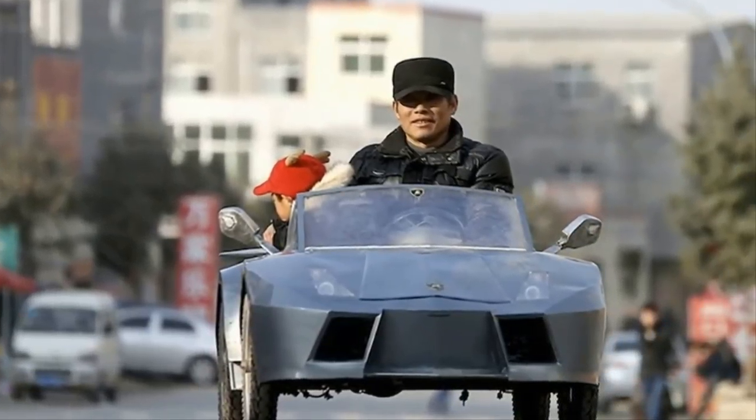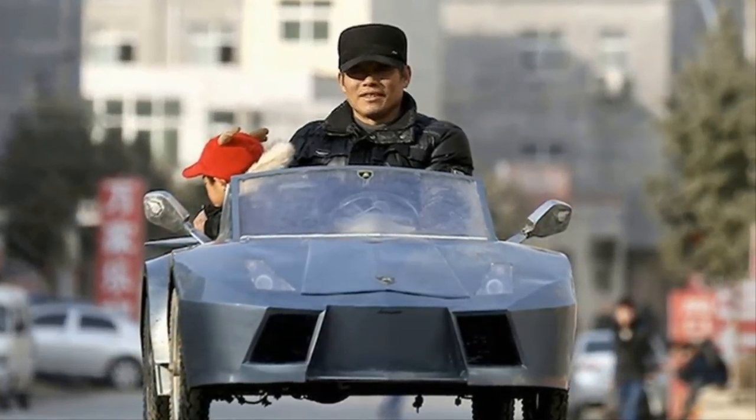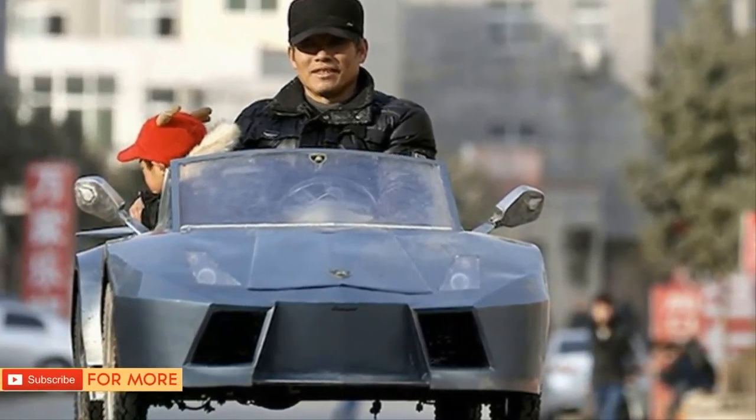It's easy to see why people want to recreate the Lamborghini. It's quite possibly one of the most beautiful cars on the planet, but the price tag is far out of reach for the majority of the world.